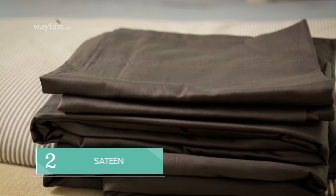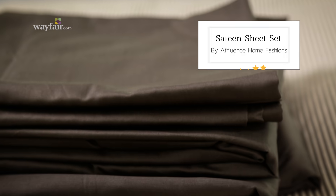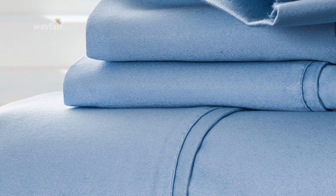Next up is sateen. Sateen is made from cotton or other blended fabrics, and it's silky and luxurious. The difference between percale and sateen is the way that the threads are woven.